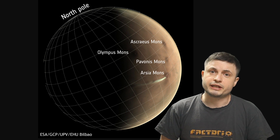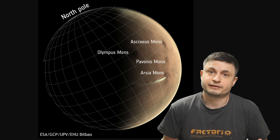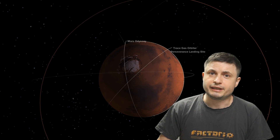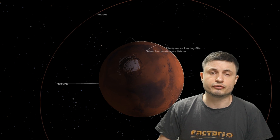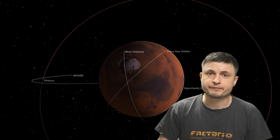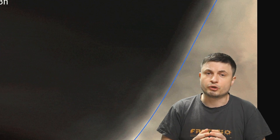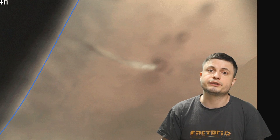Unfortunately for many years scientists couldn't really answer this question for one simple reason: there are just not enough probes orbiting Mars to observe when this particular cloud forms and to detect what exactly is happening. When this cloud forms there are no probes there to watch it, and by the time some probes arrive to this area, the cloud is already gone. This cloud is not permanent — it appears seasonally and is only visible during certain times of the day.